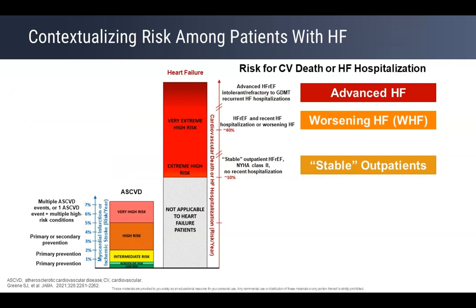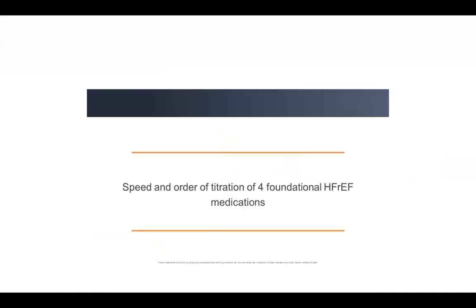Heart failure is a chronic inflammatory disease that continues progressing. All that medication does is slow down the rate of progression. Heart failure can be worse than many notable cancers that people most fear. If heart failure is progressing, the first thing you think of is whether this patient is qualified for any device — then start evaluating them for device therapy. Don't waste time; evaluate them for a device and add it to the therapy if needed.